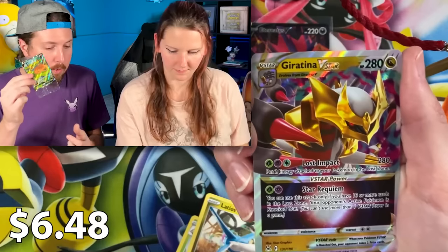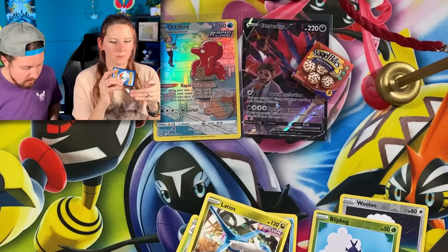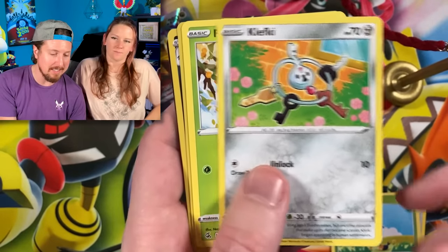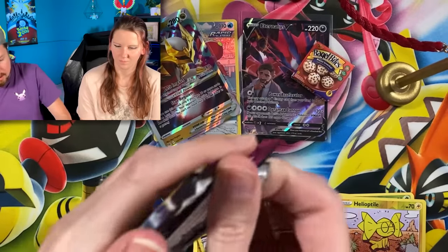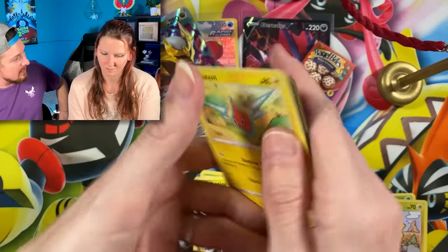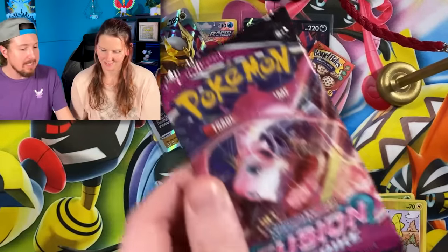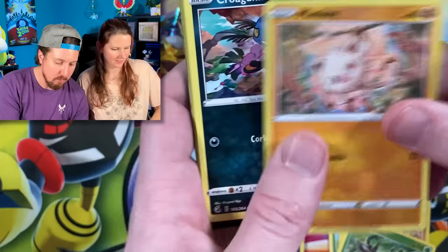I'm going to keep these sealed because I'm going to give these away at a later date. Oh nice — Giratina V-Star! Very beautiful. Be on the lookout for that giveaway. I don't know how yet, but they're going to be given away. We got Snubbull, Geodude. Found my keys — they were right there all along. We have an Obstagoon Holo Rare, energy, and the code card. Scarlet and Violet is officially out right now. This was recorded before Scarlet and Violet was out, but it is officially out now.